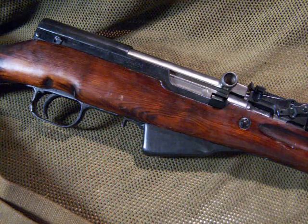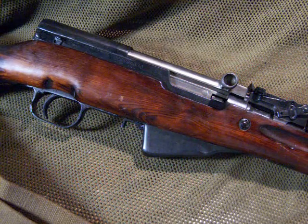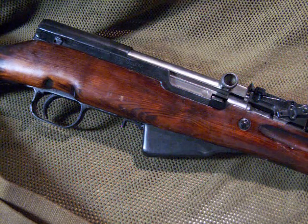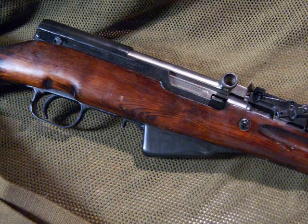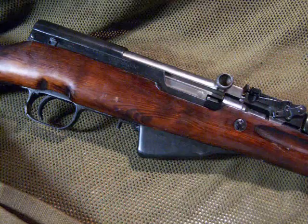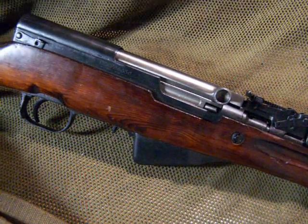The SKS semi-automatic 10-shot Russian design semi-automatic rifle is one of the best selling rifles in the U.S. at this time, and has been for the past several years. The caliber is 7.62x39, which is the same as the AK-47.